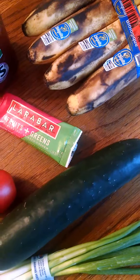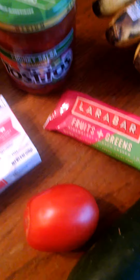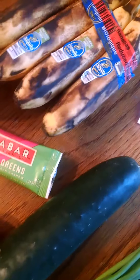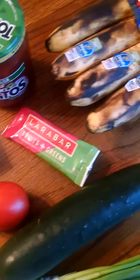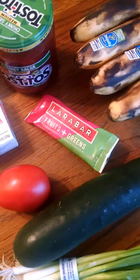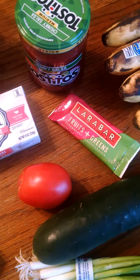The bananas were reduced. I think those were — what did I pay — $1? And there's 8 of them in there so probably about $0.12, $0.13 per banana. And those will probably go in the freezer because they're looking pretty bad.